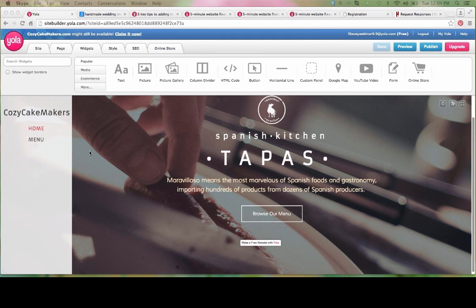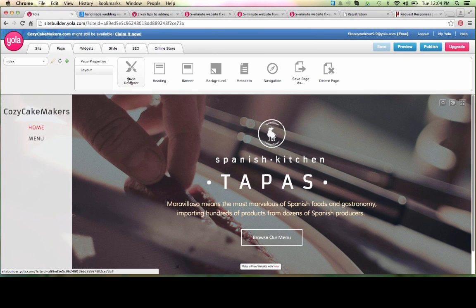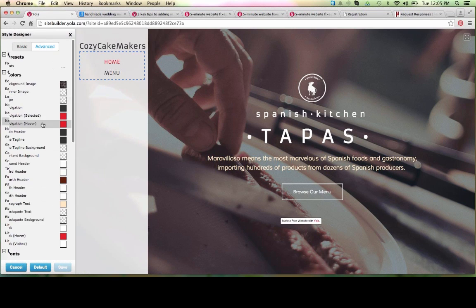What we're going to use for almost all of our customizations today is a tool called the Style Designer, and this feature can be accessed in one of two ways. You can either click on the Page tab and then select Style Designer, or you can hover over to the upper right-hand corner of the body section of your website and click on the little palette icon. The Style Designer offers either a Basic or an Advanced Mode. Today I'm going to use the Advanced Mode to really show you some of the possibilities.